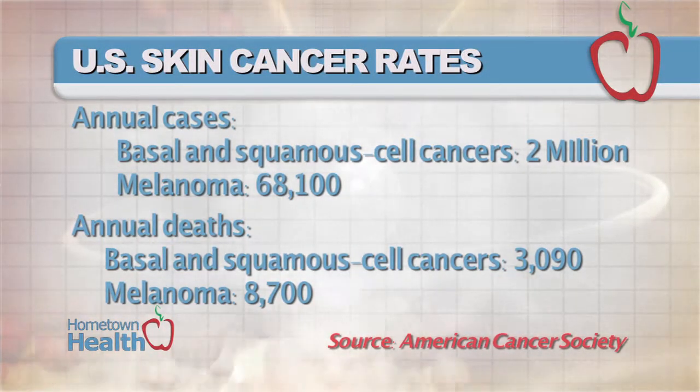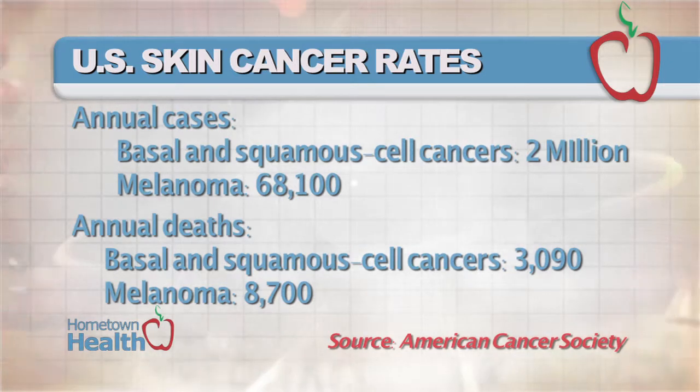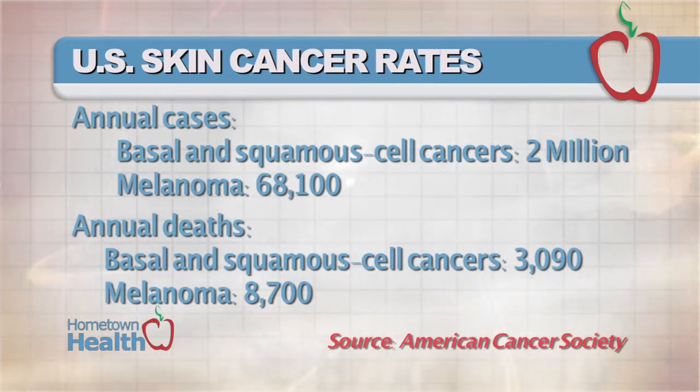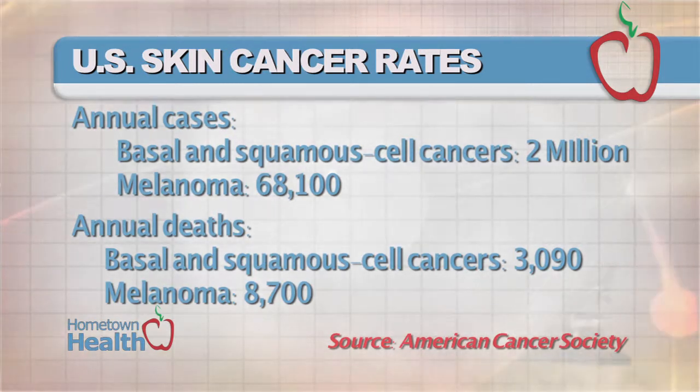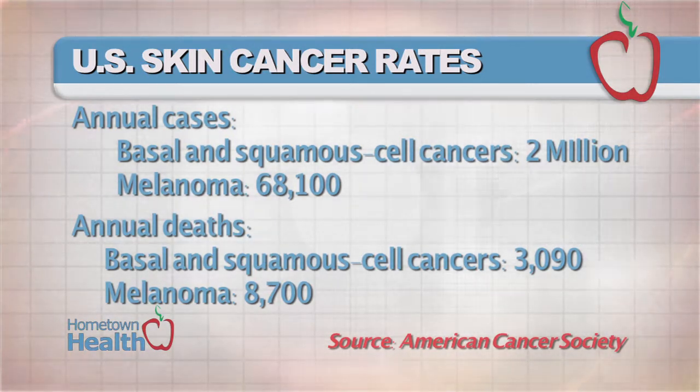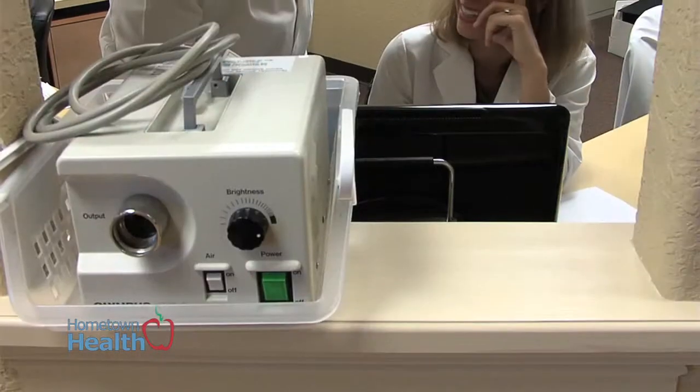The American Cancer Society reports that annually 2 million cases of basal and squamous cell cancers are diagnosed, resulting in over 3,000 deaths. And over 68,000 cases of melanoma are diagnosed with 8,700 deaths.